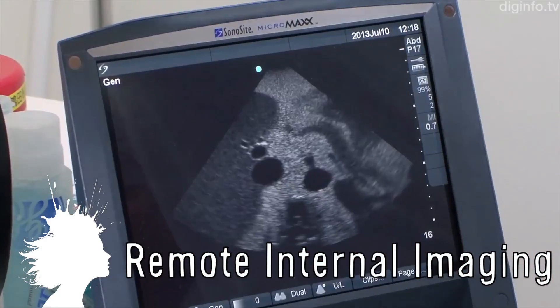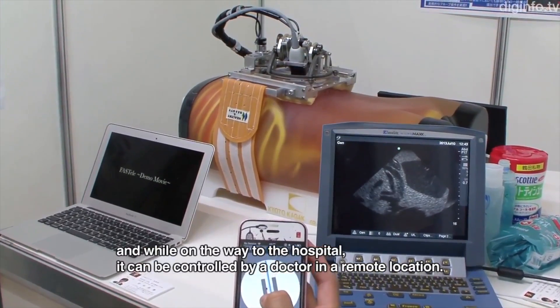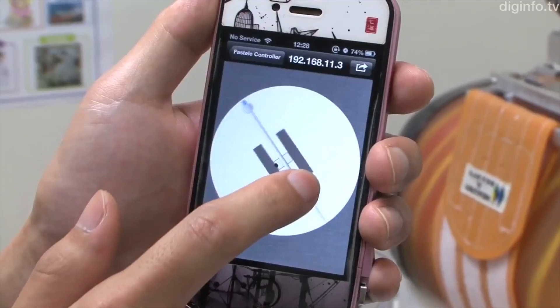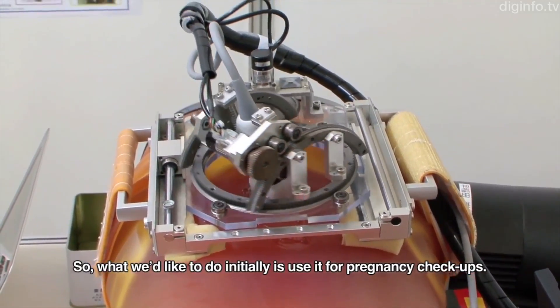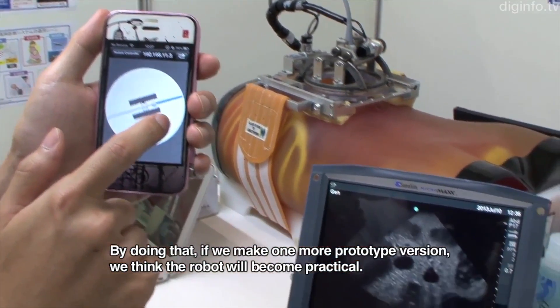A remote medical care robot is being developed at Waseda University that will allow emergency personnel to check for internal injuries before the patient gets to the hospital. The device can be attached to the patient while on the way to the hospital and a doctor can control it from a remote location. They're starting with remote pregnancy checkup and are hoping to have it used in practical application within three years.